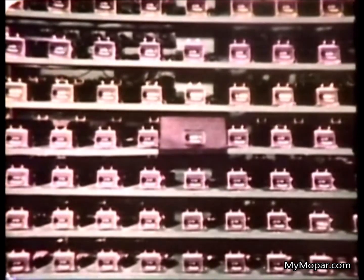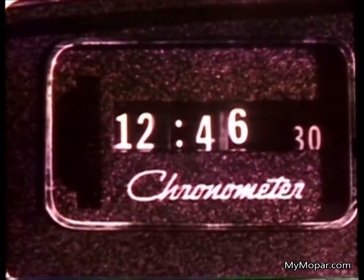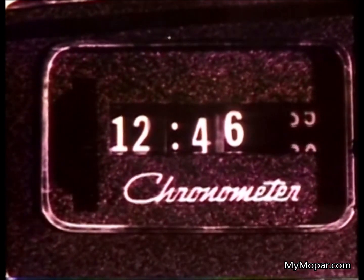We're calibrating a lot of these electronic digital clocks for '74, because the word has spread far and wide about their easy readout and accuracy — proved within a minute a month.